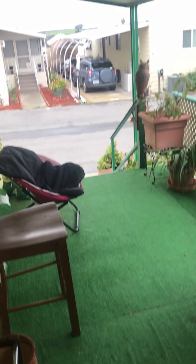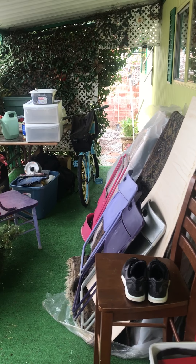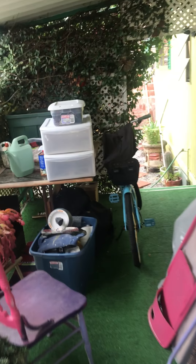And if you walk out this door, here is your large cupboard and porch, almost as long as the house.